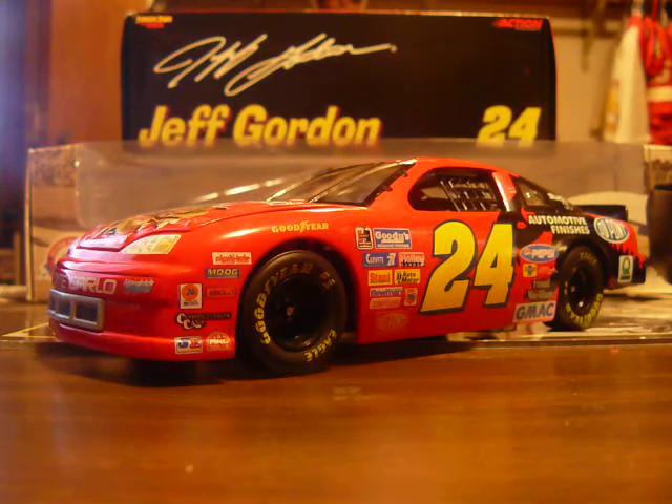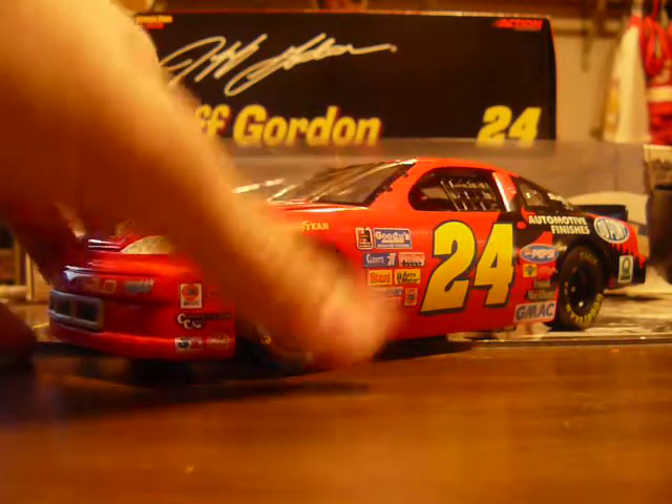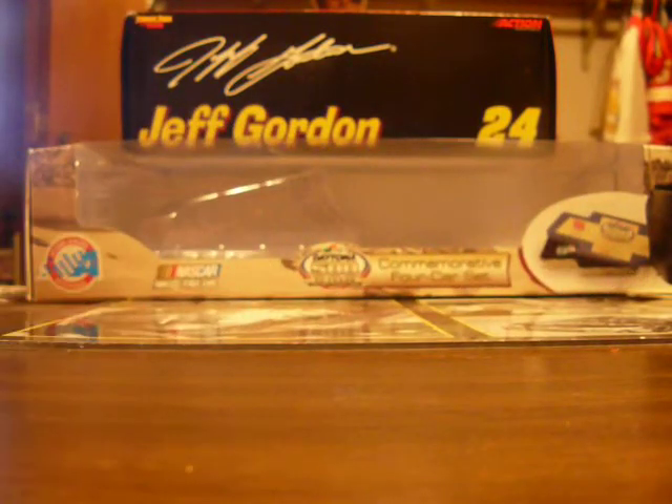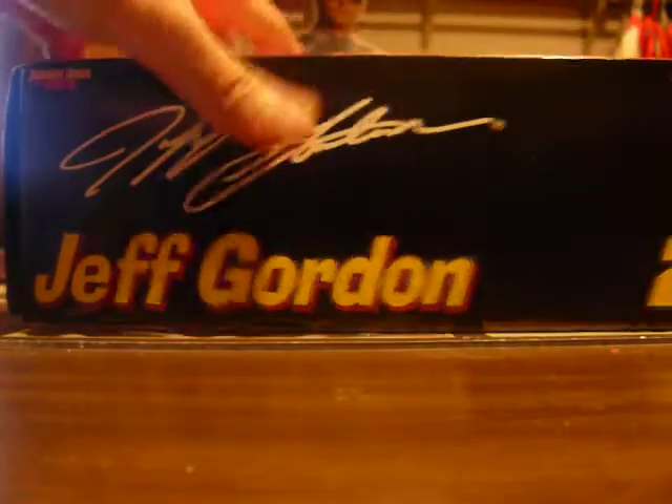We still have the glare, so just try to ignore that and look at it the best you can. We'll get this car out of the way first, before we get to reviewing the boxes.